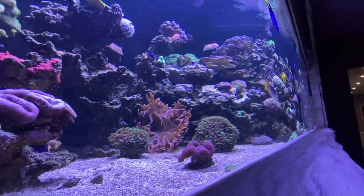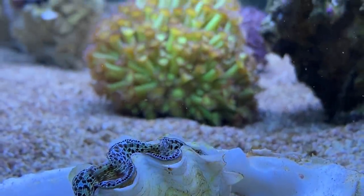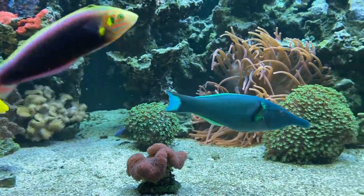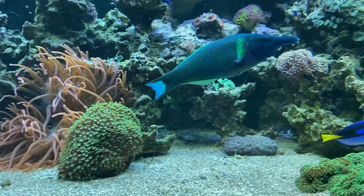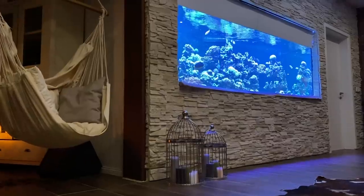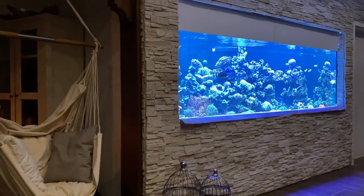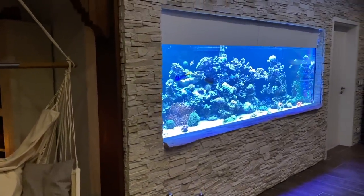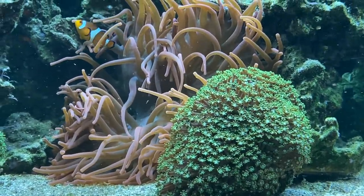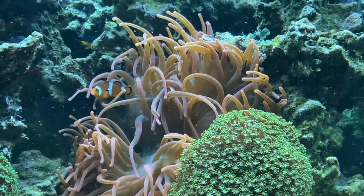The tank has been standing for about nine months now and is being stocked with corals piece by piece. You can imagine what amount of corals you need for such an XXL tank until it's full. According to Falk, this is one of the biggest challenges with such a large project — if you buy normal-sized frags in the store, they are often too small and you never see them again in your tank. For example, the anemone is as XXL as the tank.